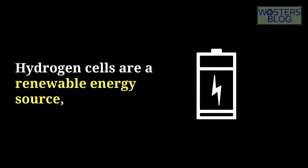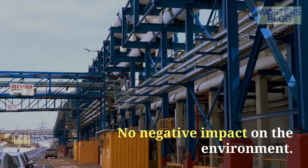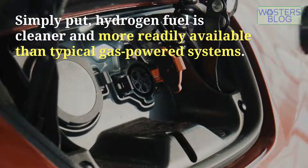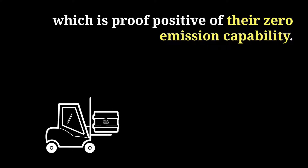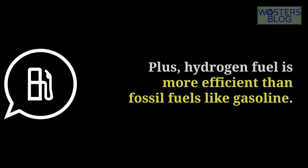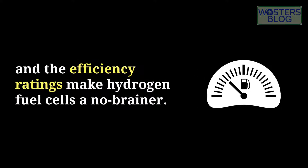Hydrogen cells are a renewable energy source, thanks to a relatively simple chemical reaction — no toxic fumes, no expensive fuel to worry about, and no negative impact on the environment. Simply put, hydrogen fuel is cleaner and more readily available than typical gas-powered systems. Hydrogen lifts are already used in closed environments like warehouses, which is proof positive of their zero-emission capability. Plus, hydrogen fuel is more efficient than fossil fuels like gasoline — up to 60% of the available energy in hydrogen fuel cells is utilized, compared to the 20% rate for gasoline, making hydrogen fuel cells a no-brainer.